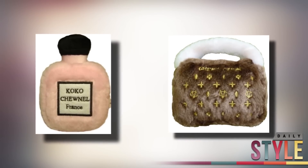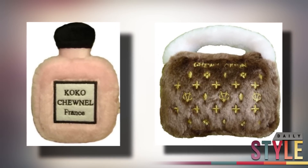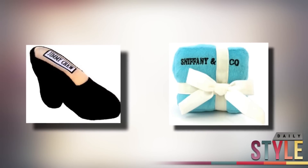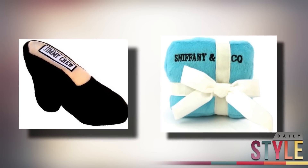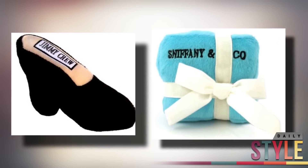Another fashion-meets-puppy product that I like are all of the designer chew toys. Coco Chunel, Chewy Vuitton, Jimmy Choo, and Sniffony & Co. are just a few. They are such a cute gift for your pup or for your best friend that might be obsessed with their dog.